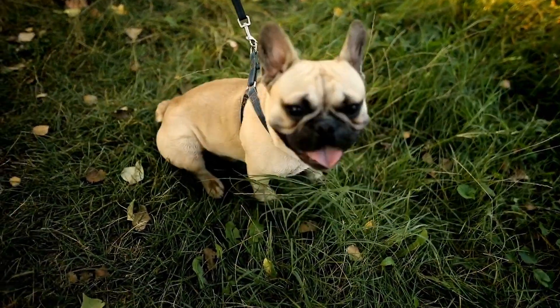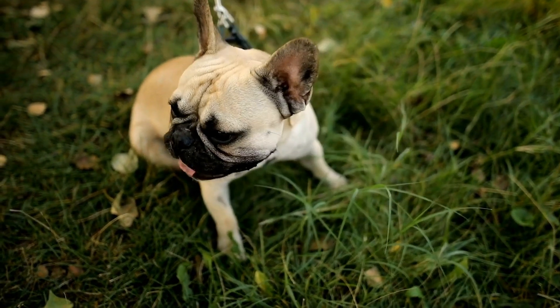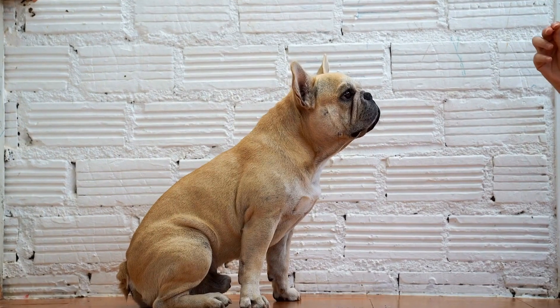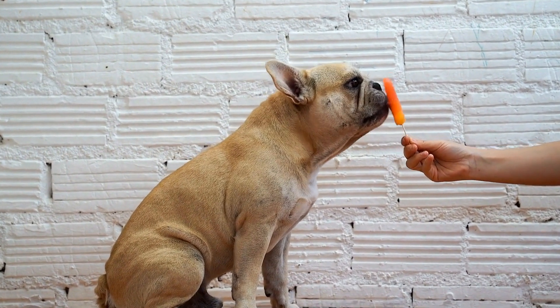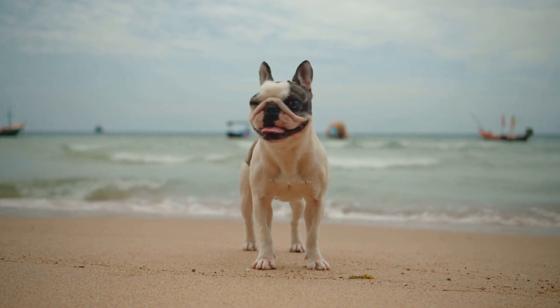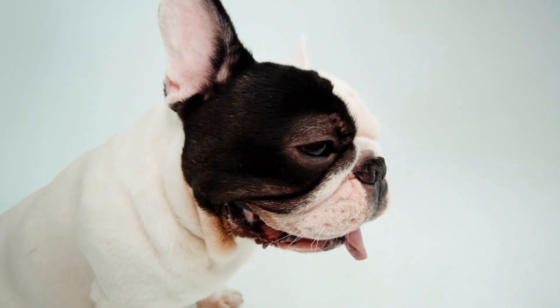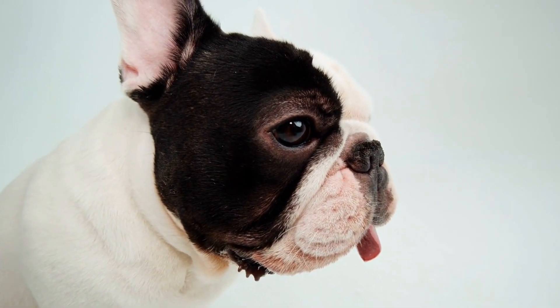French Bulldogs are known for their unique and endearing physical characteristics, but it is also important to highlight some health issues associated with the breed. Due to their short snouts, Frenchies are prone to respiratory problems. They are also susceptible to allergies, skin issues, and joint problems. Therefore, potential owners should be aware of these challenges and take appropriate measures to ensure the well-being of their furry friends.